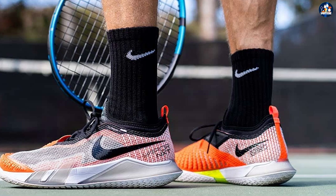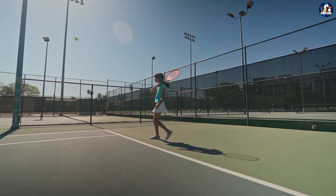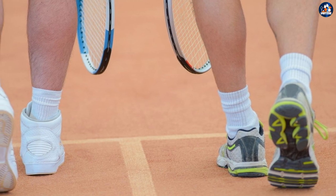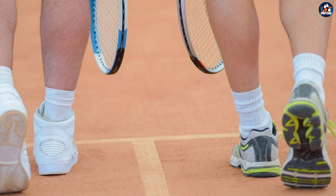Although tennis shoes have less cushioning than running shoes, they are often heavier. This is due to the focus on the stability required to keep you upright on the court. The outsole of tennis shoes has better gripping power so you don't slide when you move around the court. This protects you through all of the stops and starts you must make during a match.